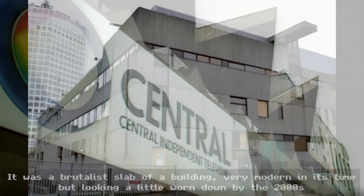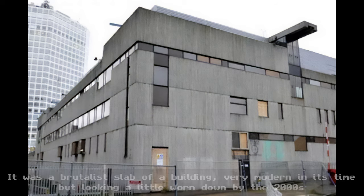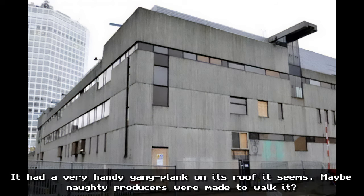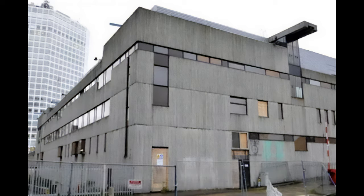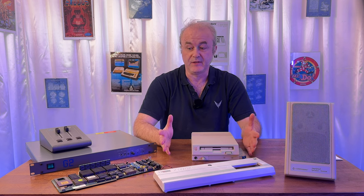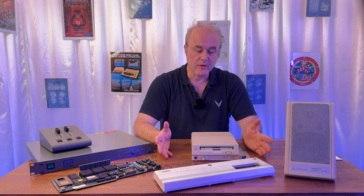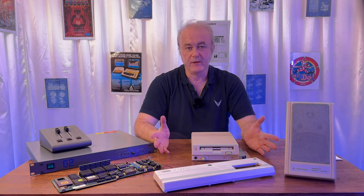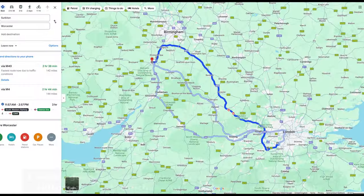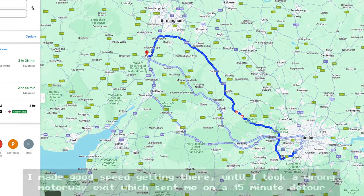He said he was friendly with the previous owner, who had unfortunately passed on and bequeathed his equipment to this young man. The young man seemed to be a trader selling retro gear but didn't really know what to do with it. After a massively long journey — about two and a half hours each way — I spoke to him.